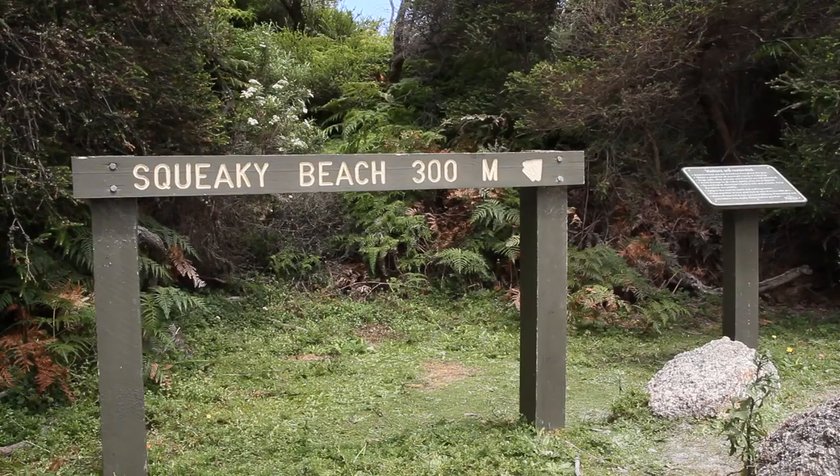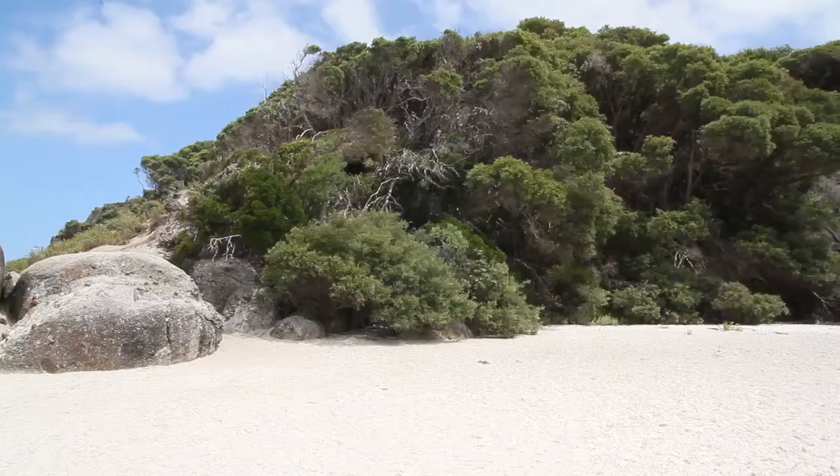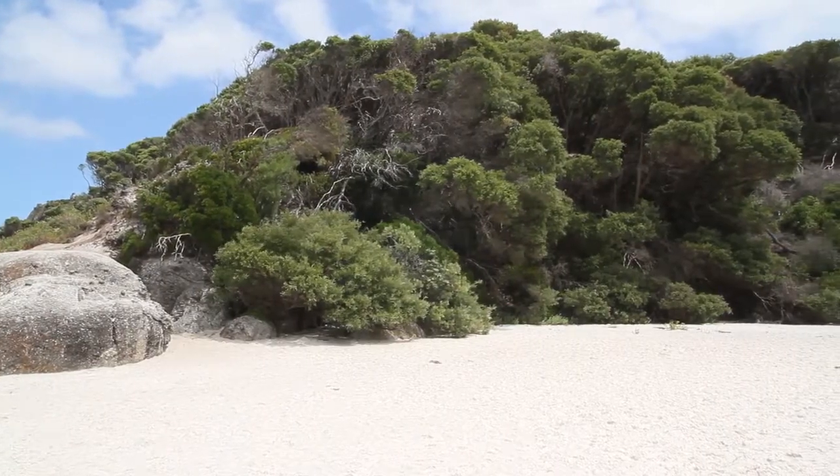Not all of the walks here at Wilson's Promontory National Park have to be that long. For example, here at Squeaky Beach, from the car park to the beach is only 300 metres, and as you can see on a sunny day it's very popular. Now why do they call it Squeaky Beach? Well, apparently under your bare feet the sand actually squeaks when you walk on it. Let's give it a go, shall we?